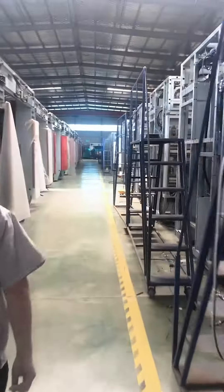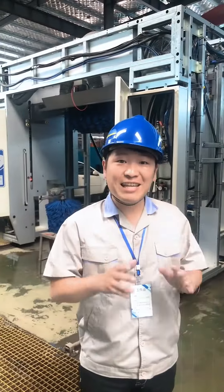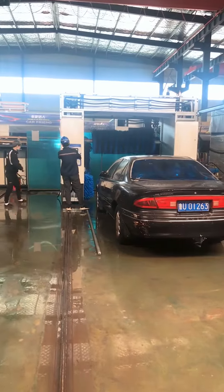Let's go and check the test area. All the machines will be tested here in this area. We make sure every single machine runs perfectly before leaving the factory.